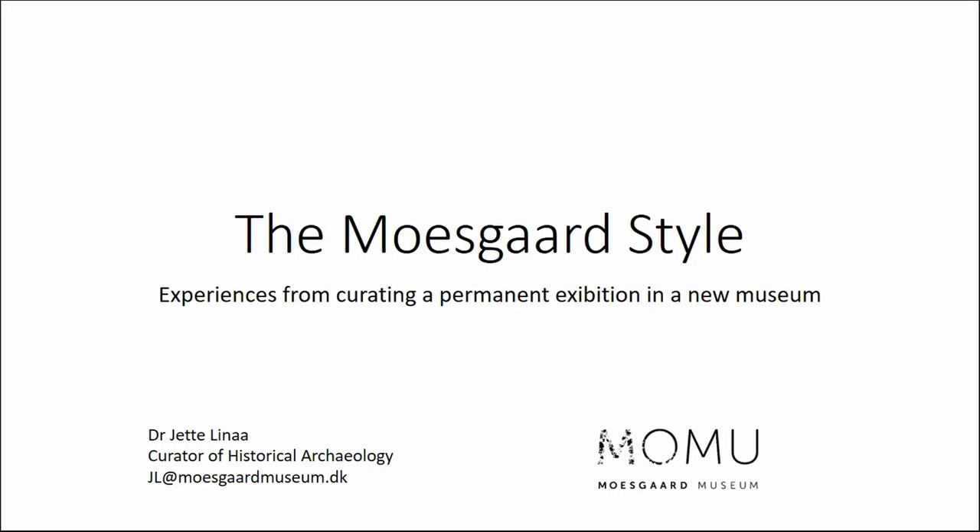Thank you for still being here, so to speak. I'm going to speak about the Moskov style. My name is Zanzel Yevino, curator of historical archaeology at Moskov Museum and head curator of our exhibition on the Middle Ages that opened in October 2017.